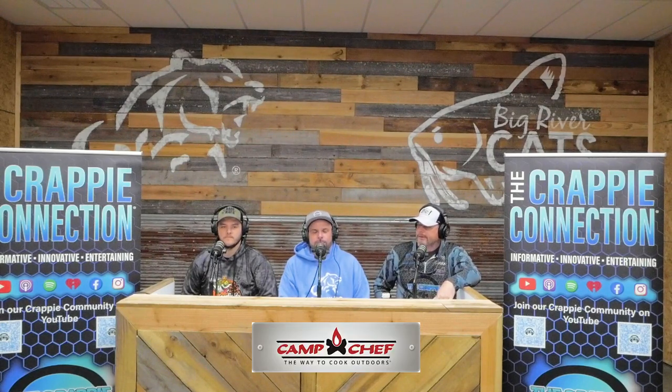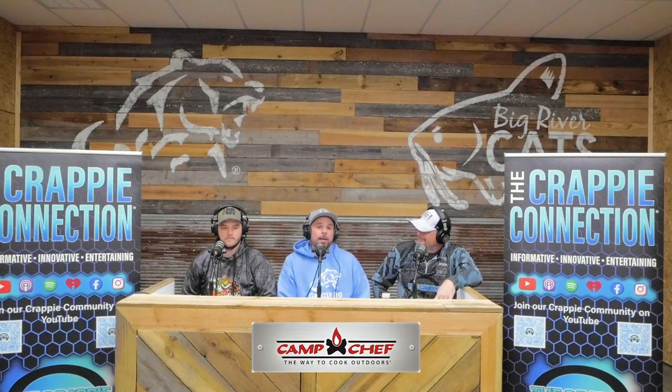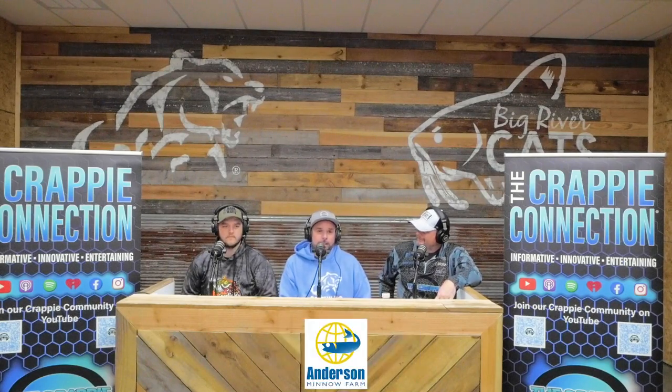What's up guys, Brad Chappell here at Crappie Connection at the Grizzly Jig Show 2022. I got some guys next to me that are going to help you out on selecting gear and installing it the right way on your fishing boat. I'm Lance Mansfield — I work here at Grizzly Jig. I install stuff every day, 24-7.